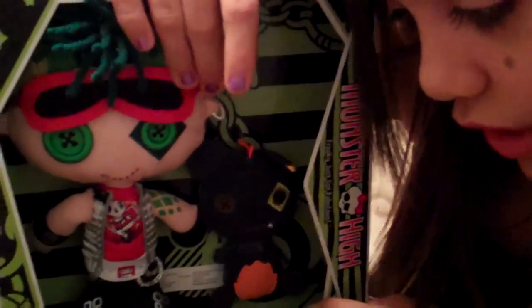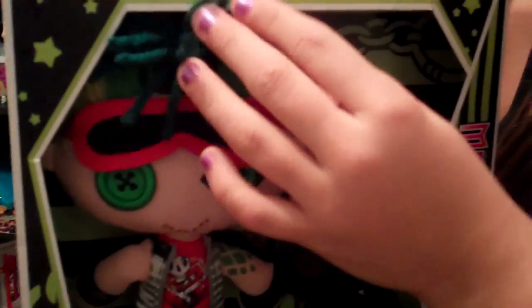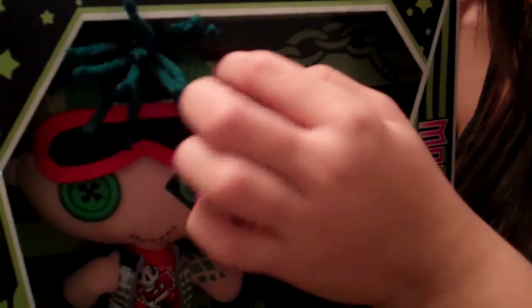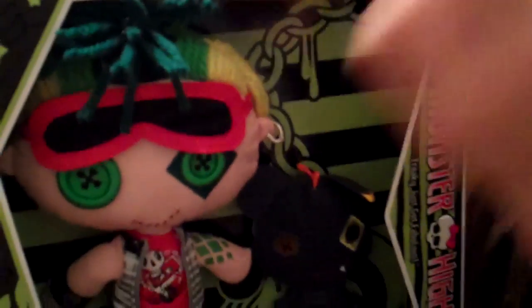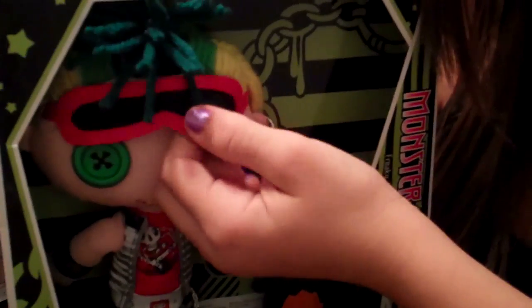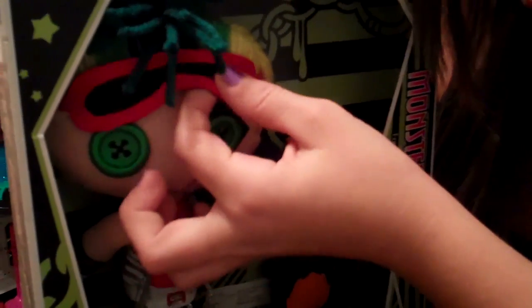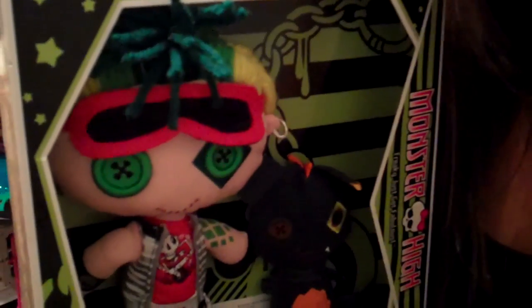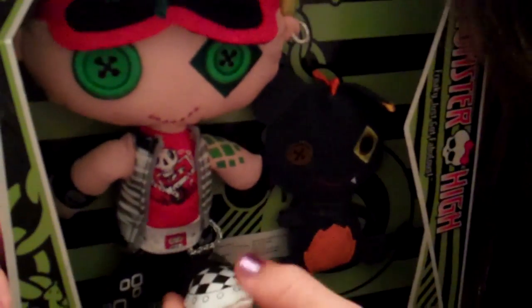Now we have Deuce Gorgon and Perseus. Deuce Gorgon has dark green hair, light green hair, and yellow hair. His glasses are sort of like those little sleep things that you put over your eyes. He has a school shirt on — also very soft. He has a chain and an earring, and his shoes are checkerboard.